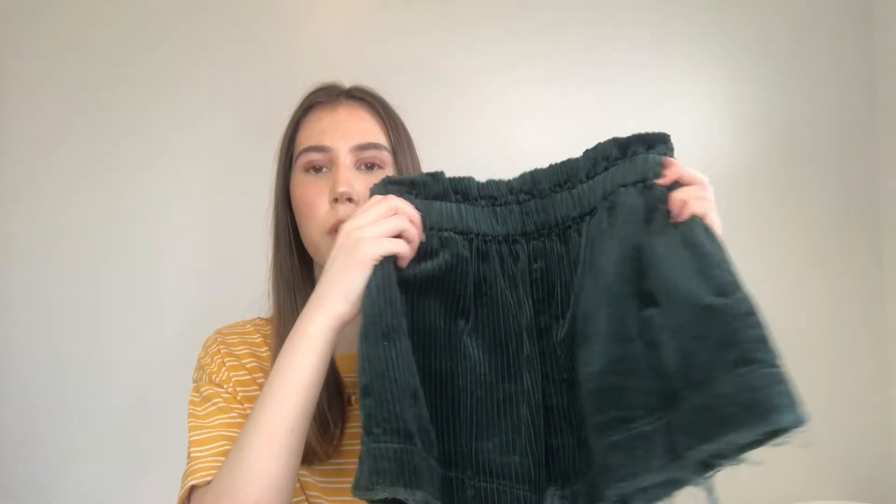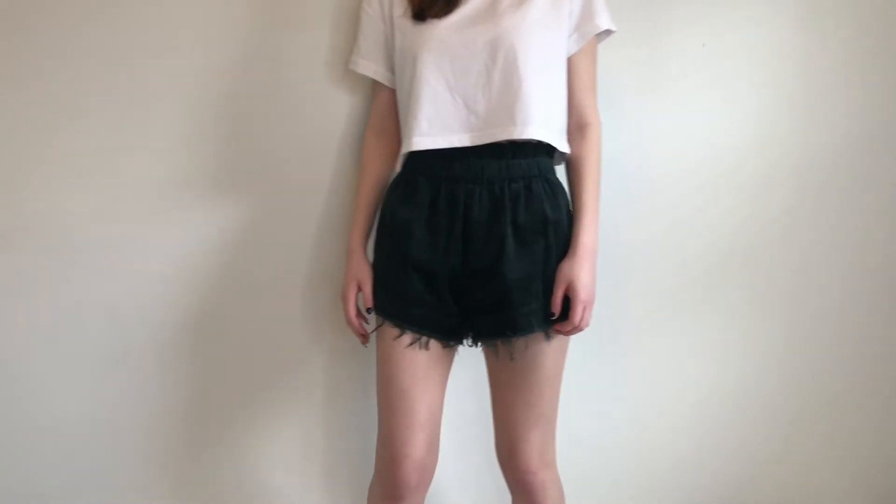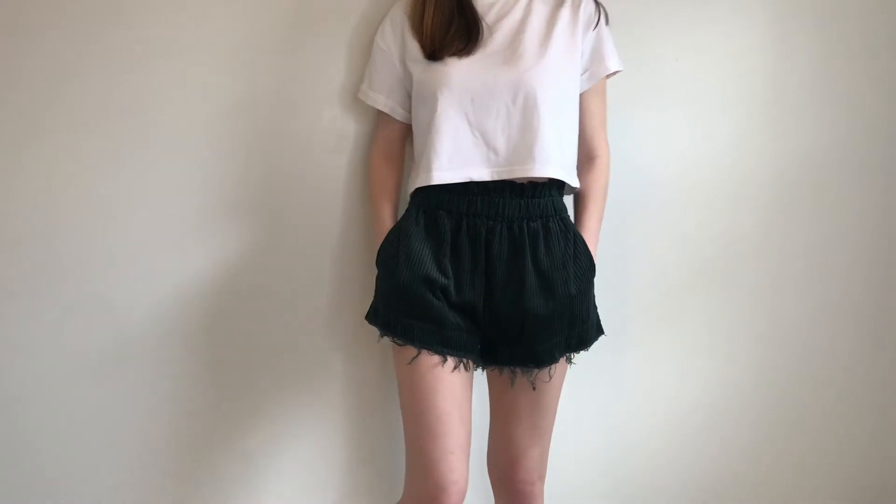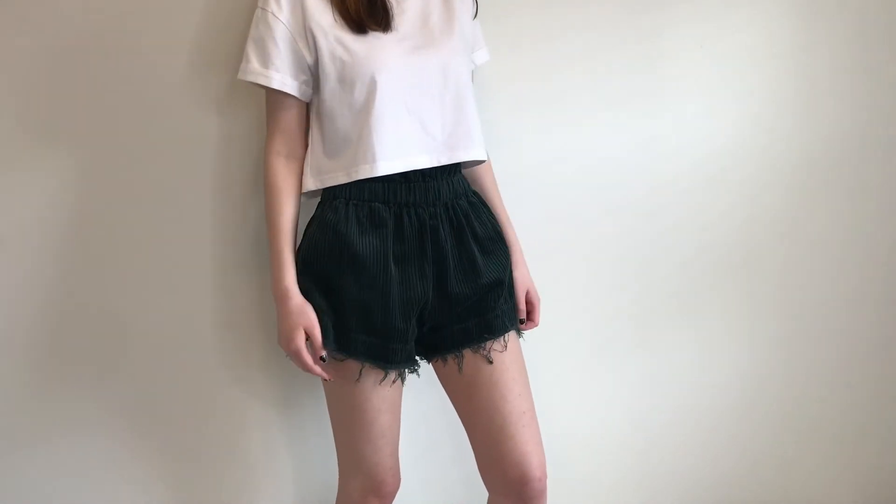Another one of my favorite colors recently has been dark, foresty greens, so I got these corduroy shorts. They're green, they have pockets — which is amazing — and they have this little cinched waist which I think is so cute for the summer.